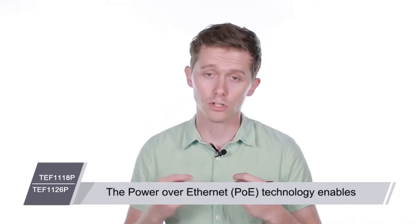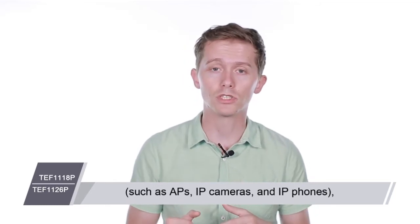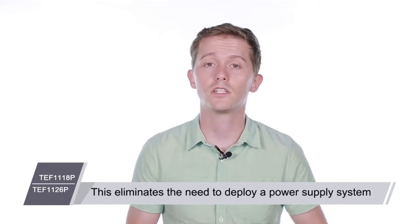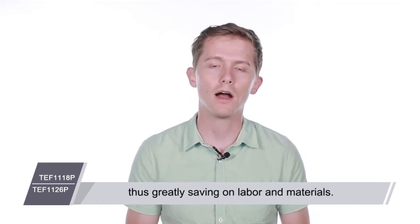The Power over Ethernet technology enables the device to not only transmit data for IP-based clients such as APs, IP cameras and IP phones, but also supply power to them at the same time. This eliminates the need to deploy a power supply system for every IP-based client, thus greatly saving on labor and materials.